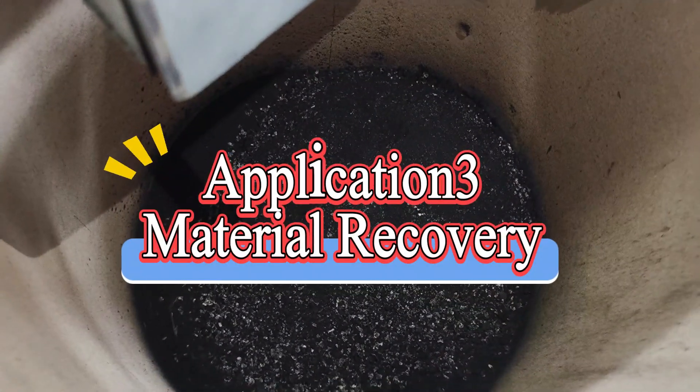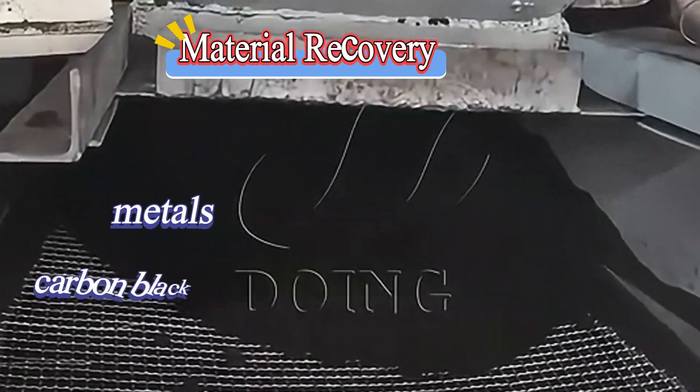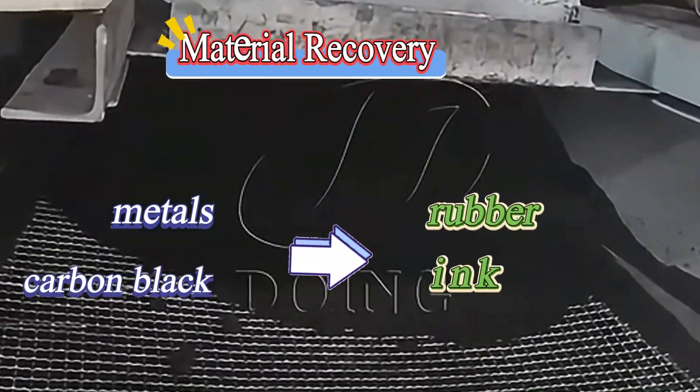The third one is material recovery. Pyrolysis recovers metals and carbon black for rubber and ink production.